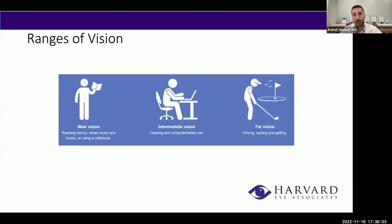Before we jump into the lenses, it's important to understand range of vision. There are three main ranges: distance vision — used when driving, cycling, or outdoors; intermediate vision — used when looking at a computer, tablet, or cooking; and near vision — up-close work like reading your cell phone, a book, or a menu at a restaurant. Keep these different ranges in mind as we discuss the lenses.